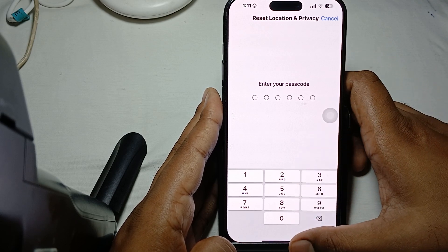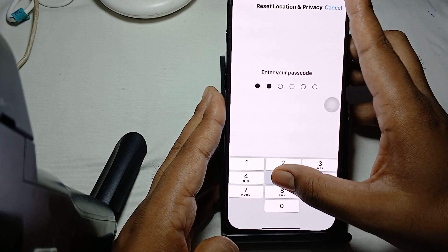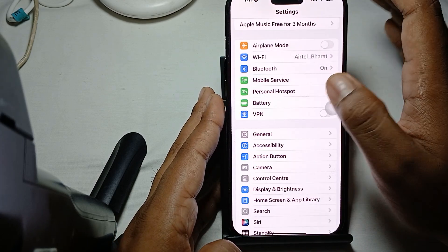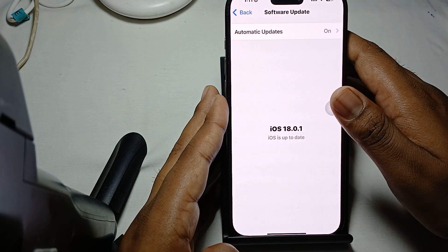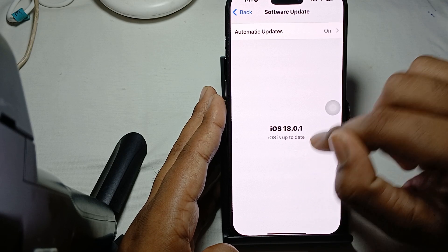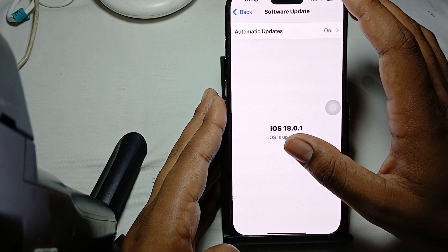Also make sure that your phone is always up to date. Go to General, then Software Update. If it shows 'iOS up to date,' your phone has the latest version; otherwise, install any available update.